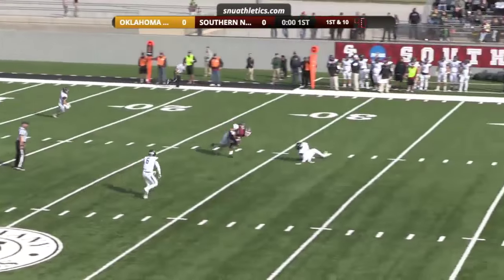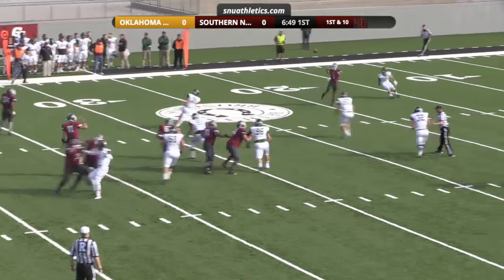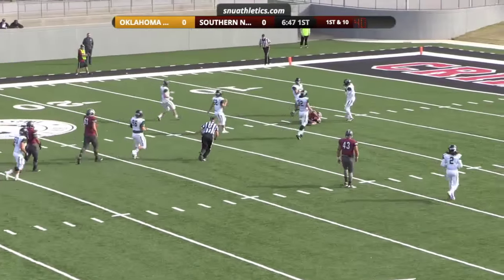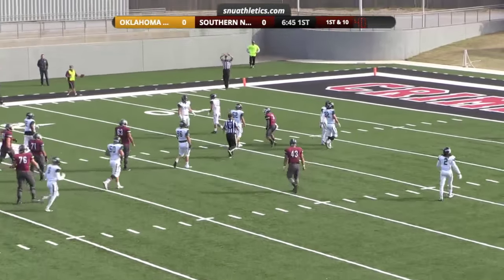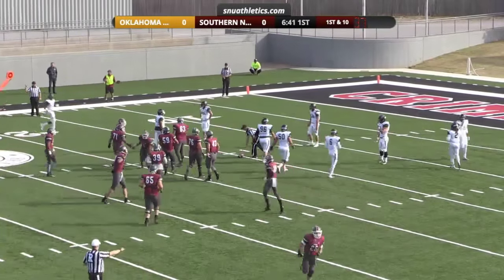Drops back to pass, across the middle, looking for Martin. He's got him across the middle to the 30. One first down. Morrow looking across the middle to Martin — he's got him, down inside the 20 to the 15. Jonathan Martin, a couple of big catches here.